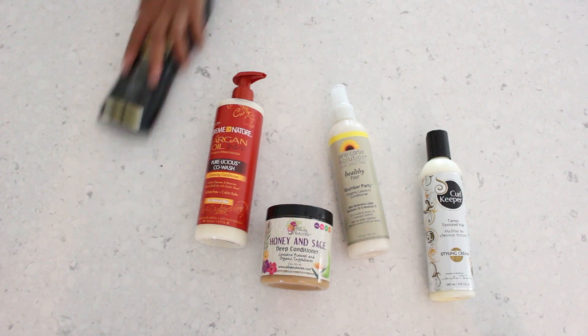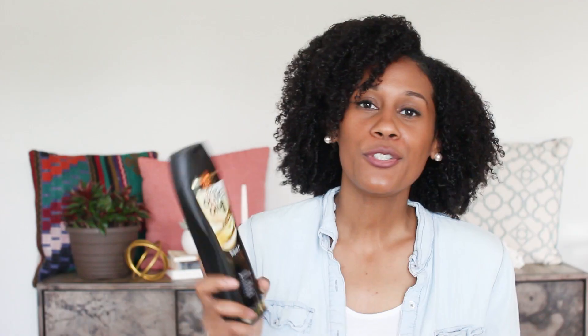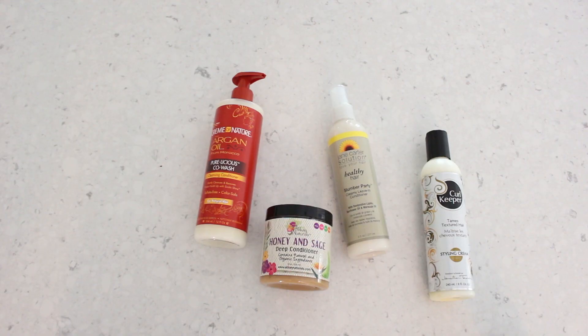So the first product that you're going to use is a shampoo. This one I got from Target is ORS Black Olive Oil Sulfate Free Shampoo. When you put a lot of products in your hair like I do, you definitely need something that's going to take the products out. That build up is not your friend — this is going to help you with that. Usually I'll do the shampoo maybe about once a month.